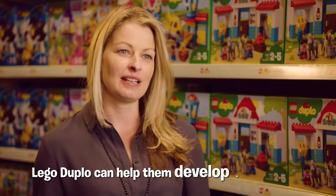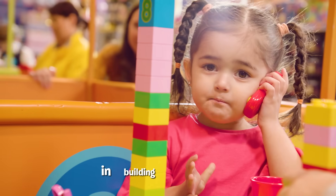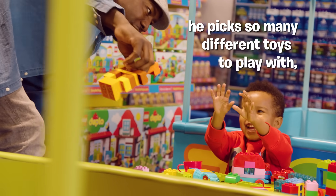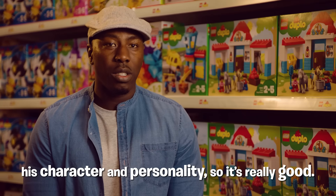Lego Duplo can help them develop in many ways, just the counting, the motor skills involved in building the products. My little boy loves coming into Smith's and he picks so many different toys to play with and it brings him on his character and personality, so it's really good.